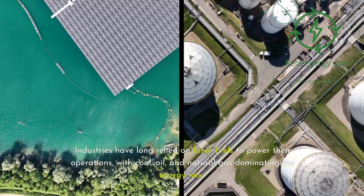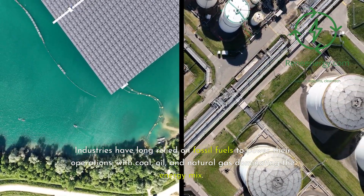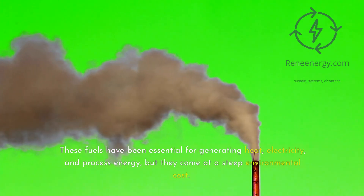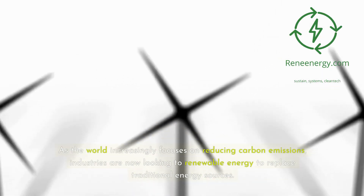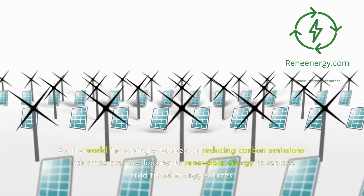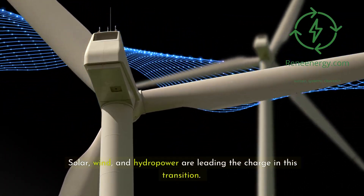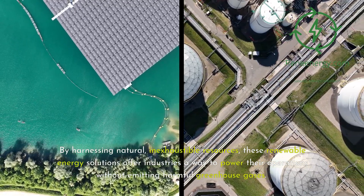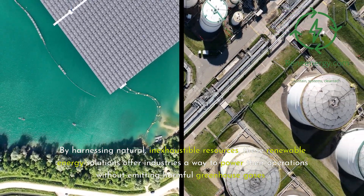Industries have long relied on fossil fuels to power their operations, with coal, oil, and natural gas dominating the energy mix. These fuels have been essential for generating heat, electricity, and process energy, but they come at a steep environmental cost. As the world increasingly focuses on reducing carbon emissions, industries are now looking to renewable energy to replace traditional sources. Solar, wind, and hydropower are leading the charge in this transition, harnessing natural inexhaustible resources to power operations without emitting harmful greenhouse gases.